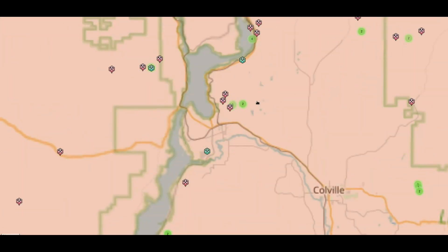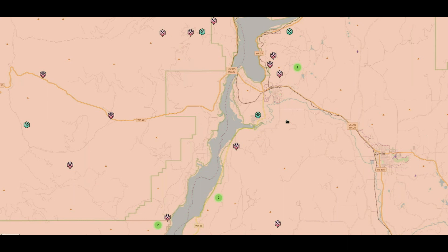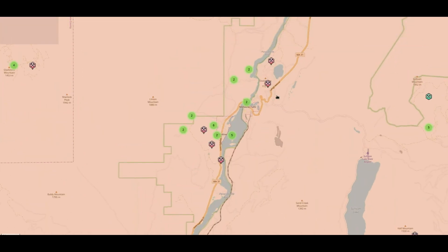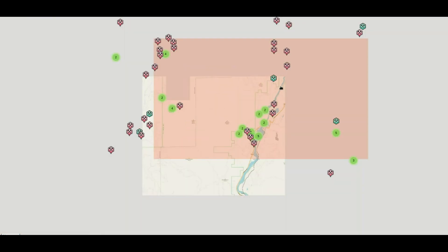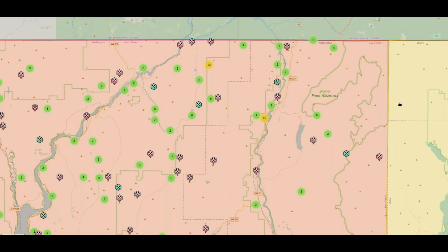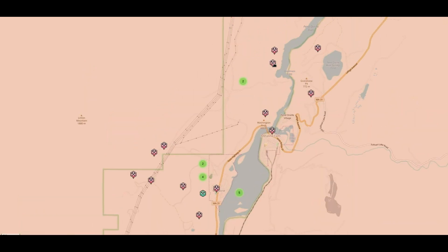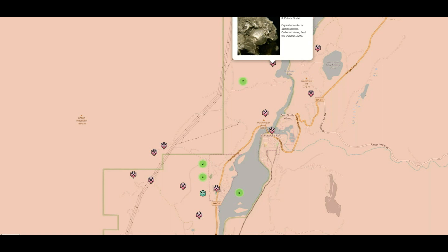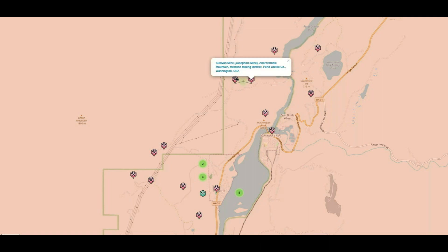I'm going to go to a spot that I already have some experience with, and we can go from there. This is the Medeline Falls area. You can see right up here — to give you some perspective, that's Canada, there's Idaho, there's Medeline. Let's zoom in here and start clicking on some stuff, like the Josephine Mine. This is an interesting spot. There's also the Yellowhead Mine, and we have some other listings here.